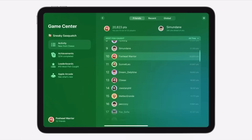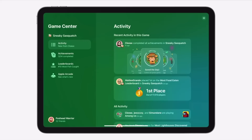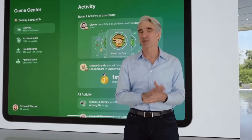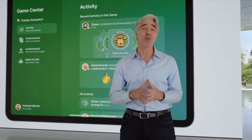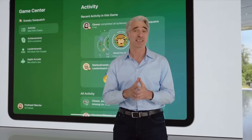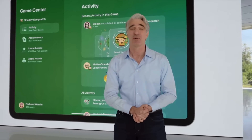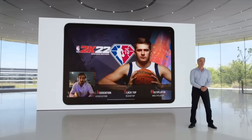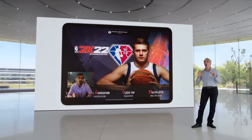Now GameCenter has leaderboards, milestones, the ability to play with other people, and a friends list. It's going to be another version of PlayStation Network or Xbox Live, but Apple-focused with GameCenter. I don't play too many games on the iPad, but when I do it'll be on the iPad — I'm a big 2K guy. It's a welcome addition to compare stats and get on leaderboards, especially since GameCenter hasn't been updated in a very long time.